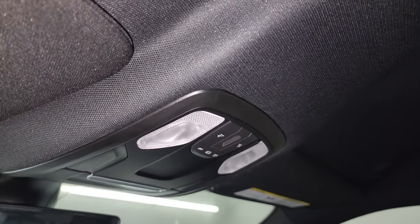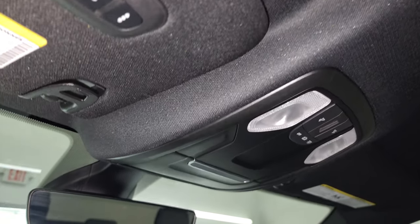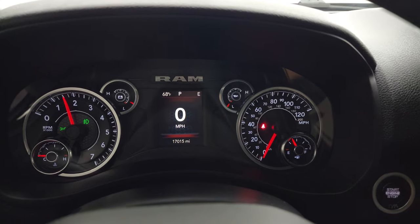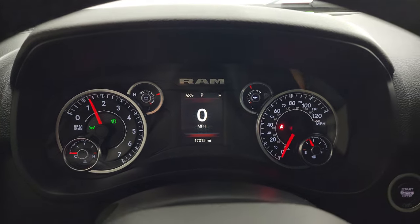Map lights up there along with HomeLink buttons for your garage door, security systems, and lighting systems, plus an auto-dimming mirror. Let's start it up and take a look under the hood — starts right up, no check engine lights or anything like that.